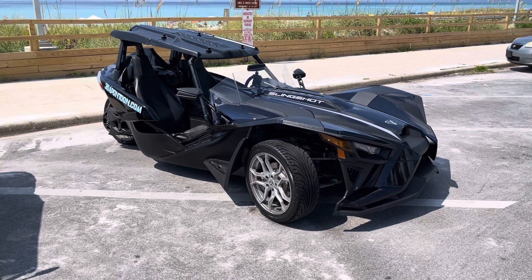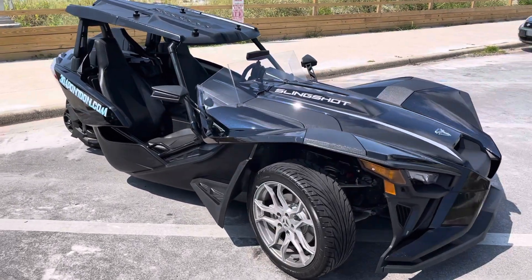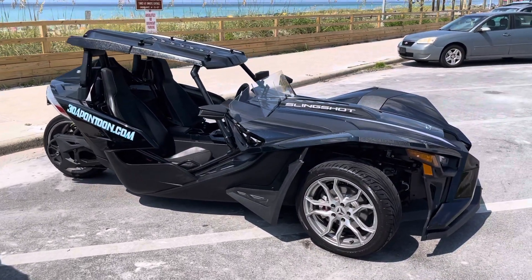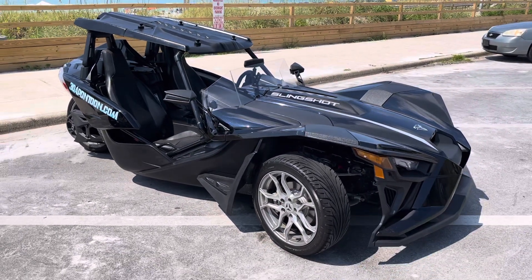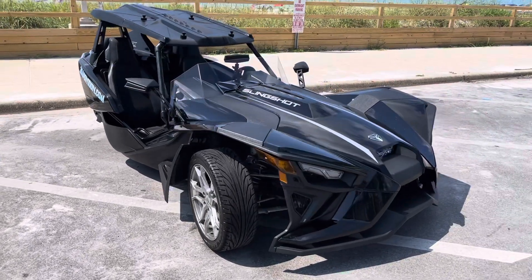These come available with a super cool neon light package that you can add on. It lights up the tires and the underneath side. Check this out at 30ASlingshots.com or DestinSlingshots.com. Don't forget to check out our pontoon rental website at 30APontoon.com.